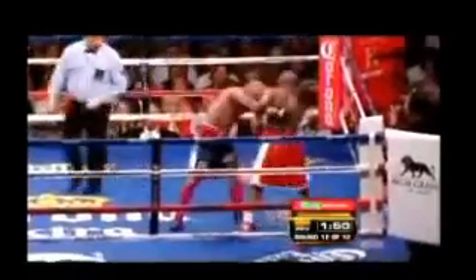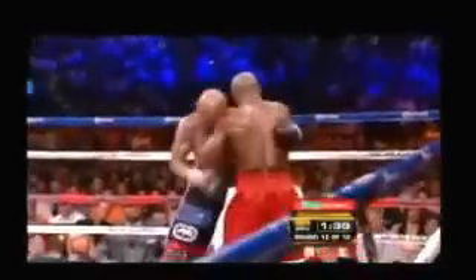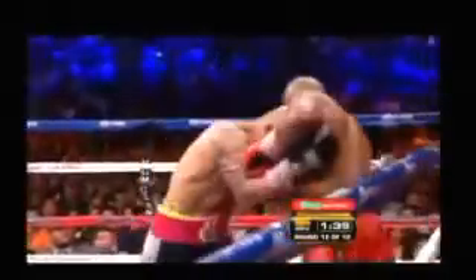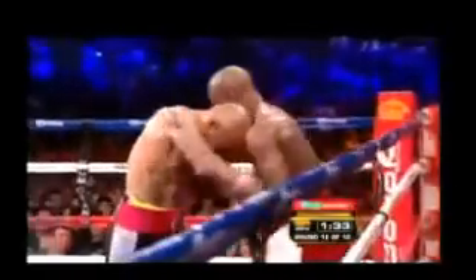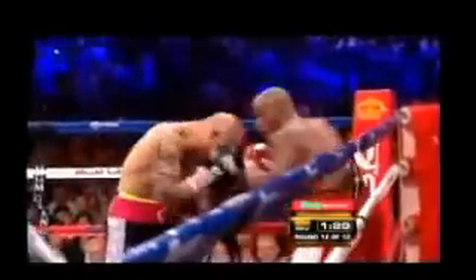Cotto keeps coming. Nobody doubted that Miguel Cotto would try his best and give it everything he had — that has certainly come to pass. But on the other hand, technical skill wins prize fights. Or as the Mayweathers like to say, skills pay the bills. And his skills are still superior.